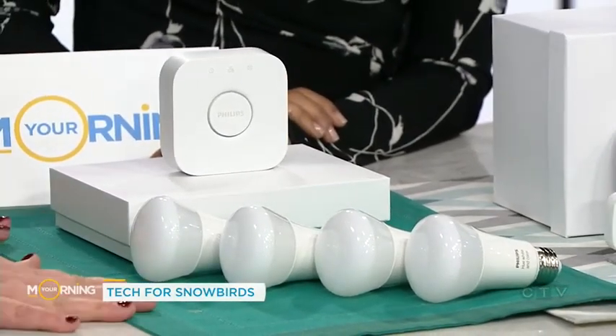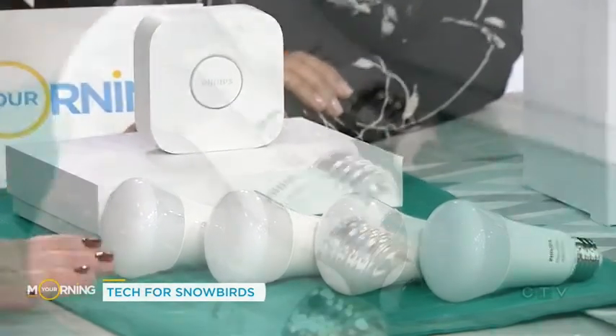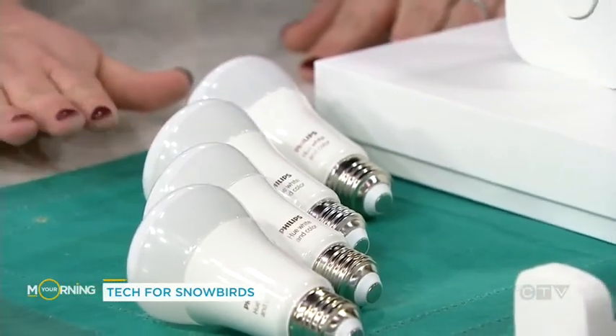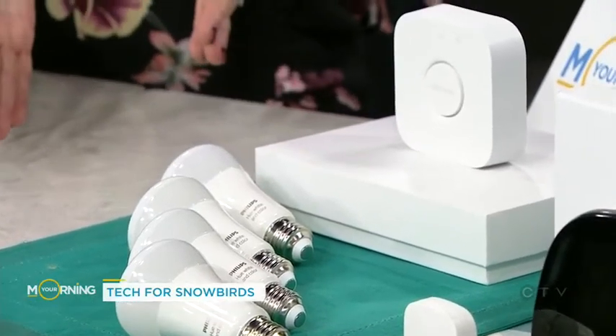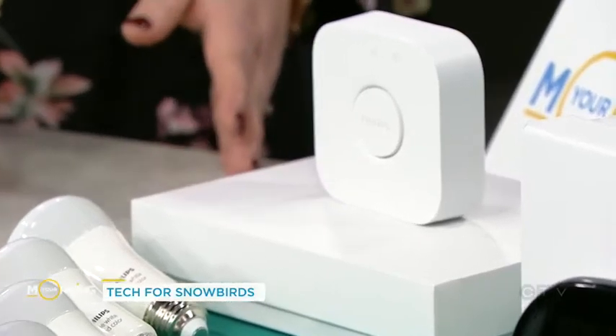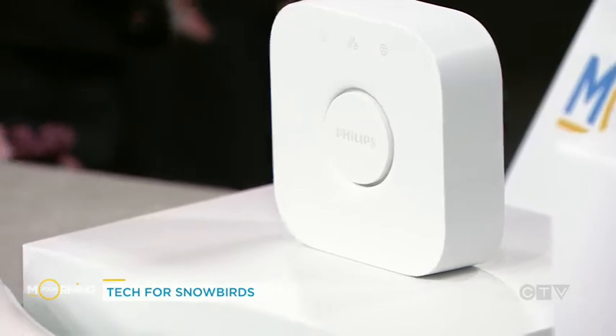First up, we've got the Philips Hue light bulbs. These can be controlled through one of those ecosystems or just using the Philips app. You can turn lights on and off in your house at various times and control them from your phone anywhere in the world. You can also set timers. And unlike in Home Alone, where they know exactly when the lights are going to go on, with this one you can set a range — turn on the lights any time between five o'clock and 5:30 — so it randomizes it a little bit.